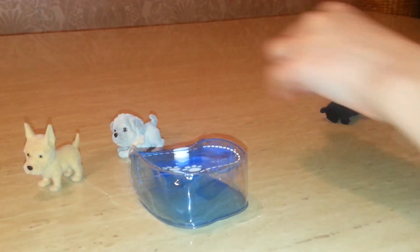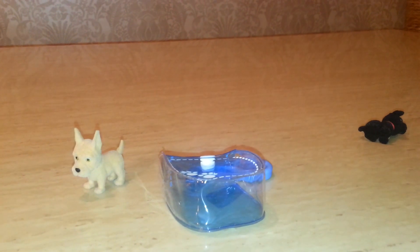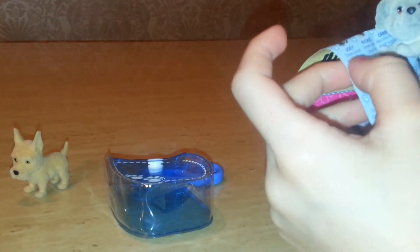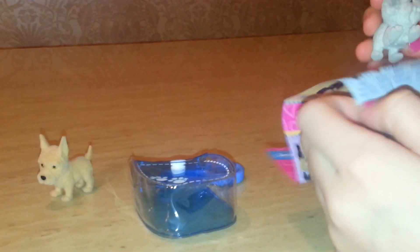Then we have Cody the Husky. And we have Joey the Tibetan Spaniel.